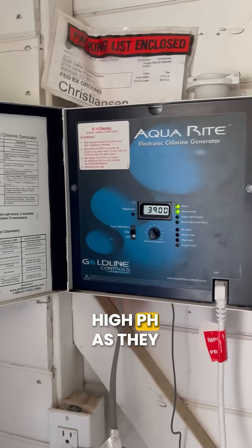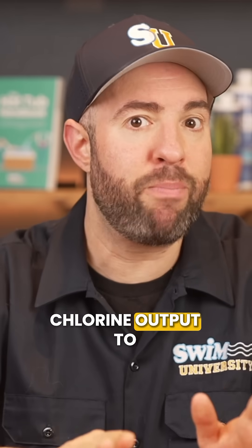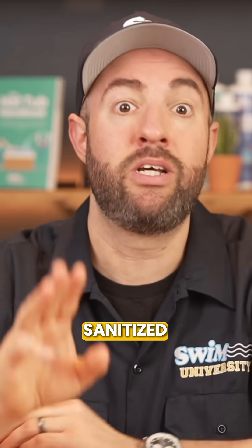Number two is your saltwater system. Saltwater generators naturally produce high pH as they create chlorine. You can run your system less often to help the pH levels, but watch your chlorine output to make sure that the water stays sanitized.